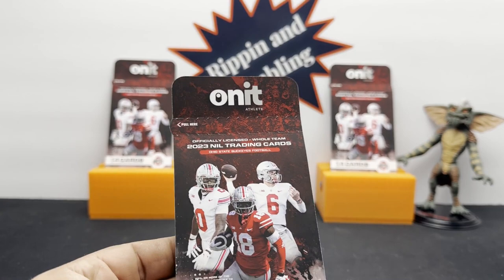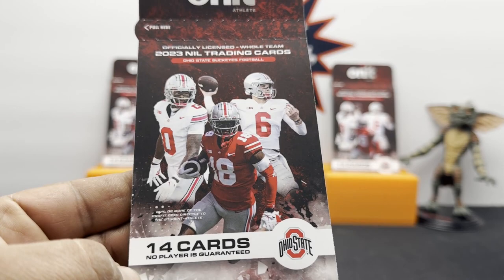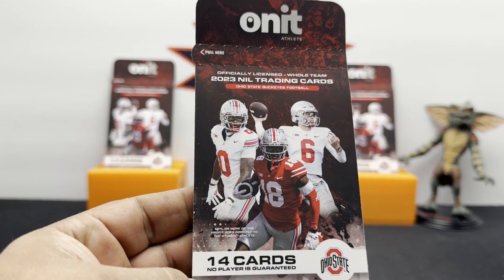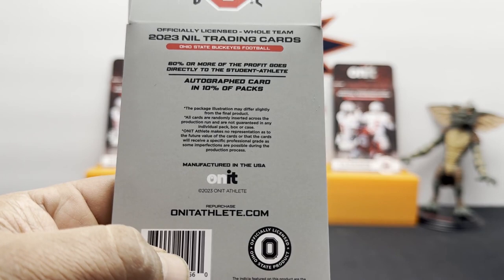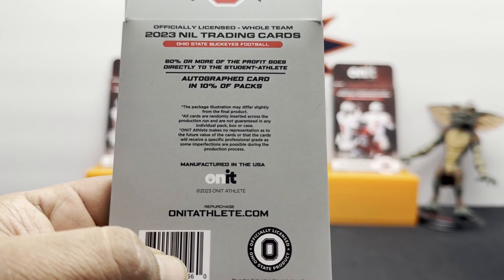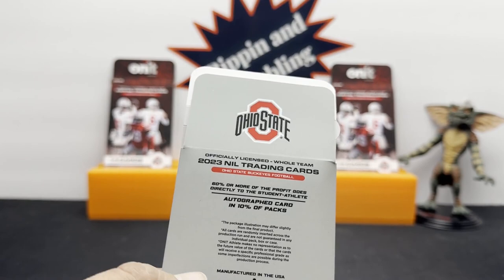These are 2023 NIL trading cards. They have the entire team for you to collect, and they do have autographs on some of them. Each pack is 14 cards. On the back it says autograph card in 10 of the packs — see if we can get one. I like how they put in there that imperfections are possible due to the production process. Let's get to ripping them.